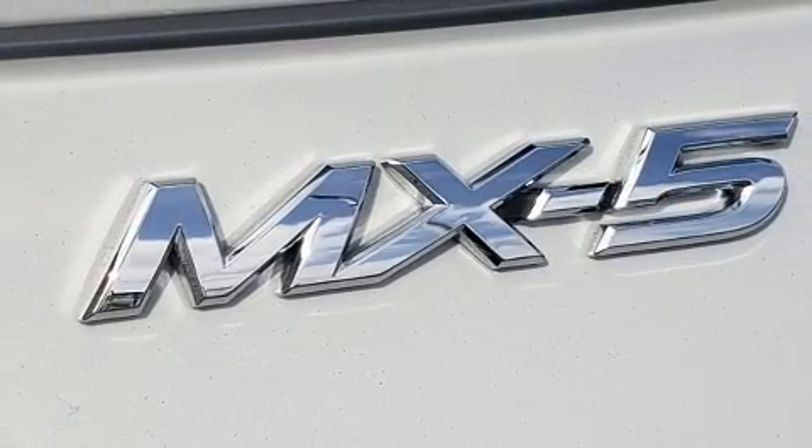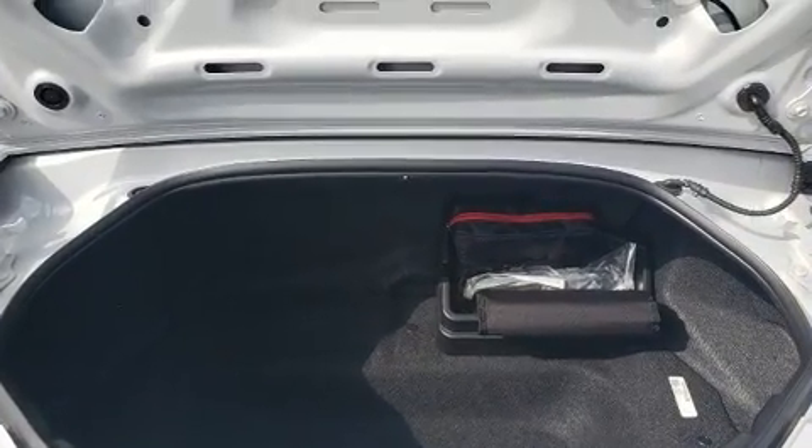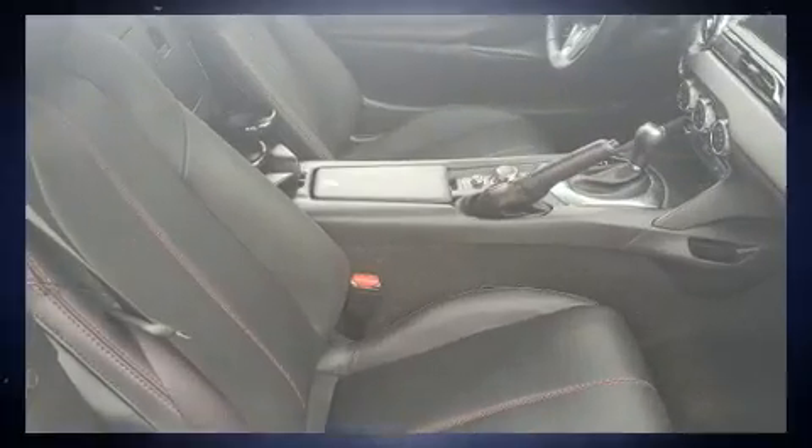Mazda prioritized fit and finish, as evidenced by a power convertible roof, lane departure warning, and one-touch window functionality.